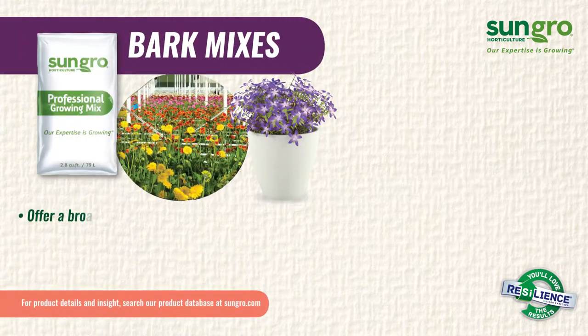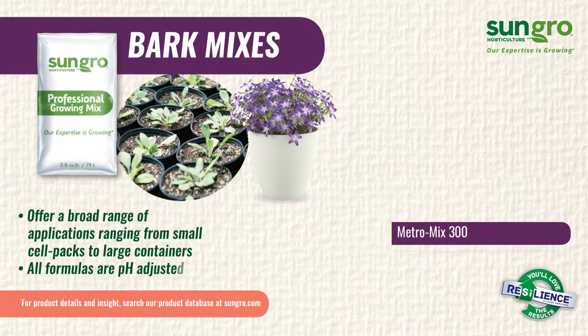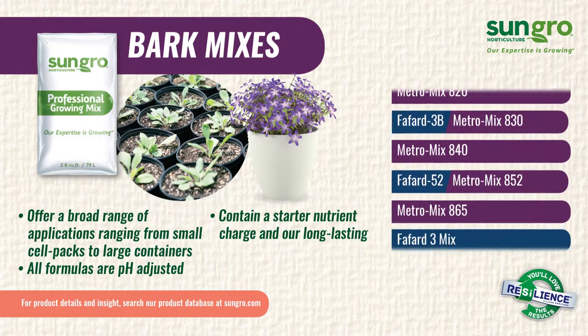Our MetroMix and Faford bark mixes offer a broad range of applications ranging from small cell packs to large containers. All formulas are pH adjusted, contain a starter nutrient charge, and are long-lasting wetting agent.